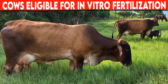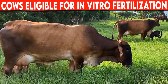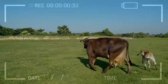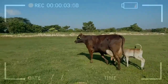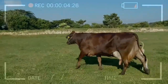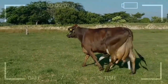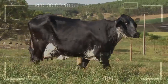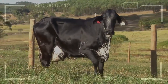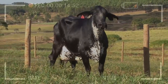FIV, or in vitro fertilization, is a reproductive technique mainly used in cows that for various reasons cannot leave descendants through conventional reproductive techniques. FIV is an assisted reproduction technique that allows the cattle farmer to develop an embryo from the union of an ovum with a spermatozoa in special laboratory media that mimic the physiological conditions of fertilization.